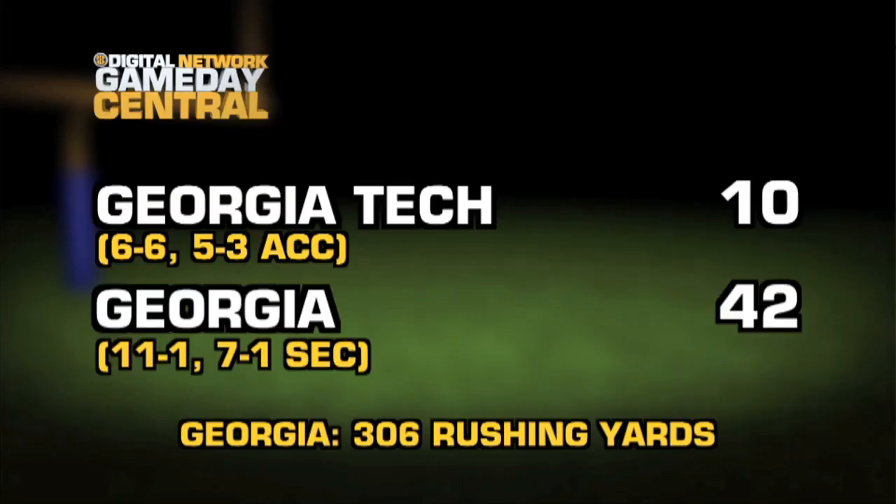Georgia wins big over Georgia Tech and finishes the regular season 11-1. Up next, the SEC Championship game versus Alabama and probably the right to play for the national title. Don't miss a play from your favorite team — download the free SEC mobile app. Stay connected to the place that's all SEC all the time, right here on the SEC Digital Network.